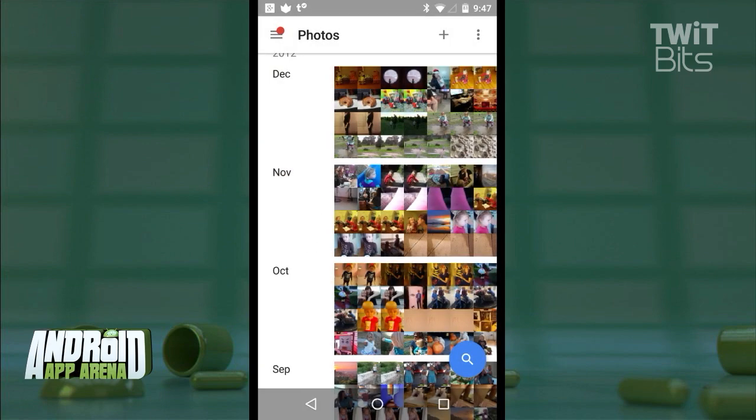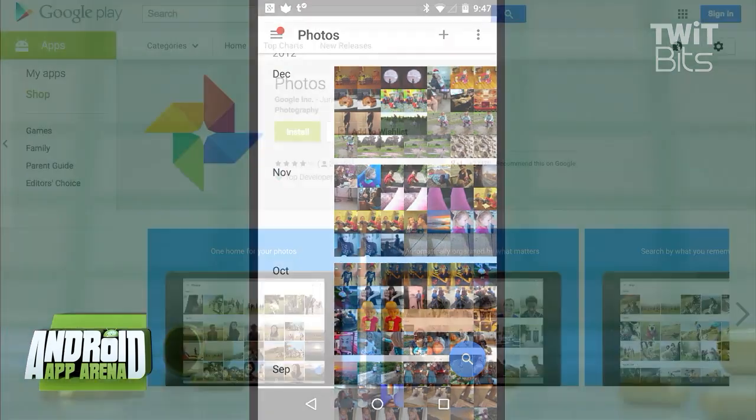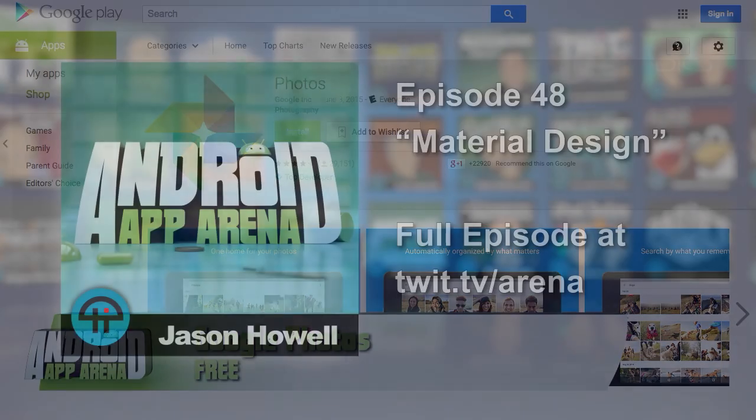Google Photos really impresses, and I can't wait to see how it evolves. Find the app in the Play Store for free.